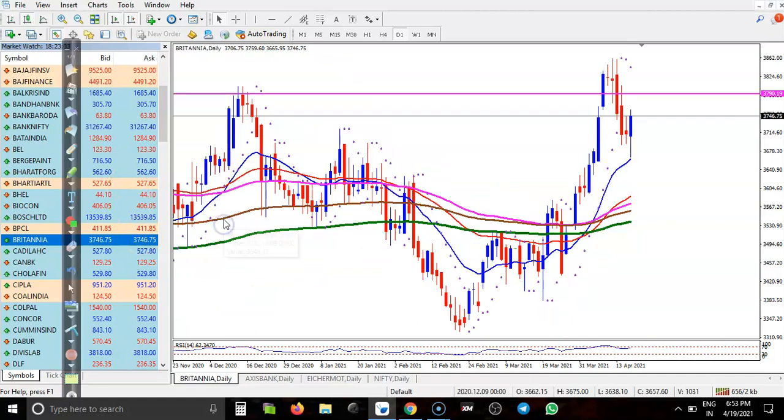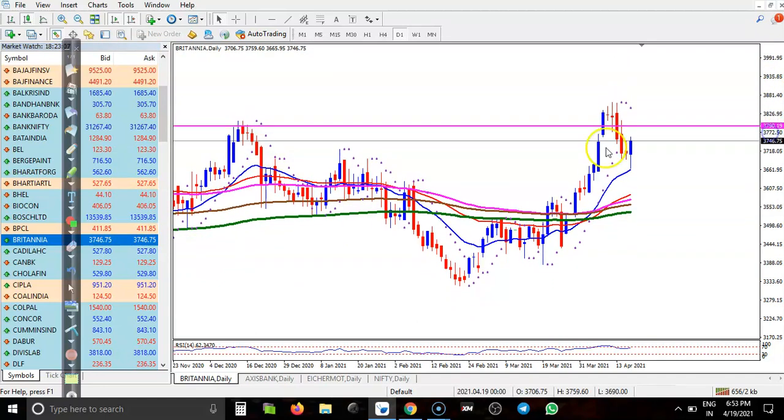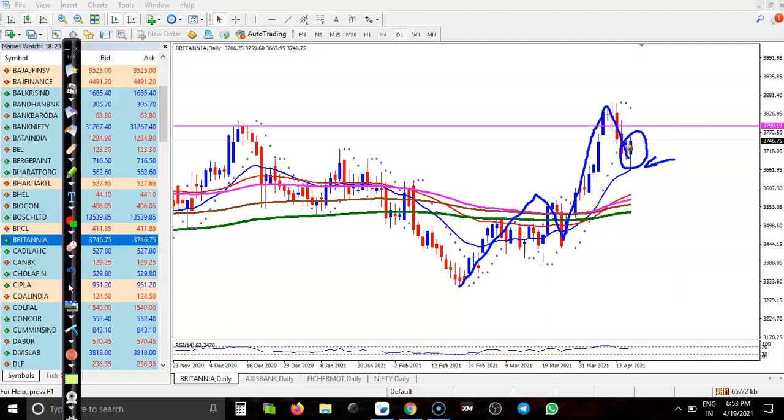Let's see Britannia. I can see a clear uptrend here, creating new higher highs and higher lows. Higher high, higher high, higher low — this is bullish confirmation, and we are definitely looking for a buy entry in the smaller time frame.